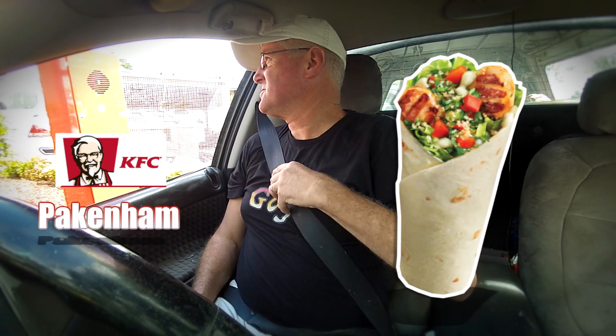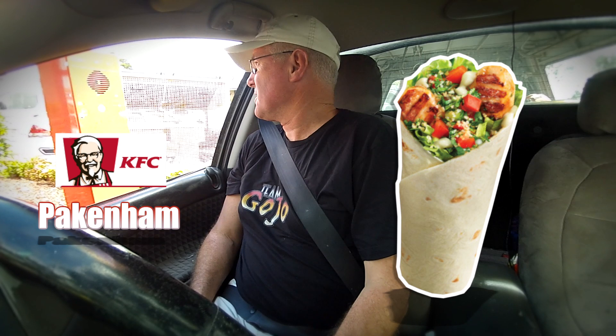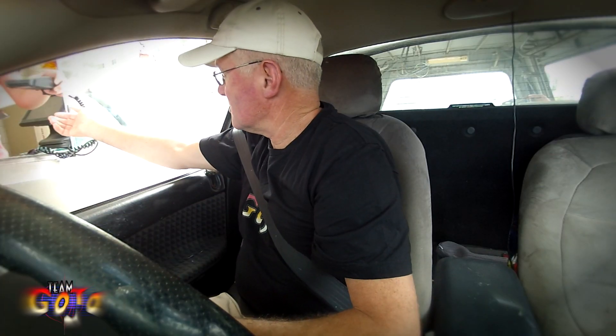KFC Packer, what can I get for you? Good afternoon. Could I have just the Zesty Twister on its own? Thank you. No problem. Anything else at all? Just that, thanks very much. Try it through when you're ready. Okay, thank you. Thanks very much.